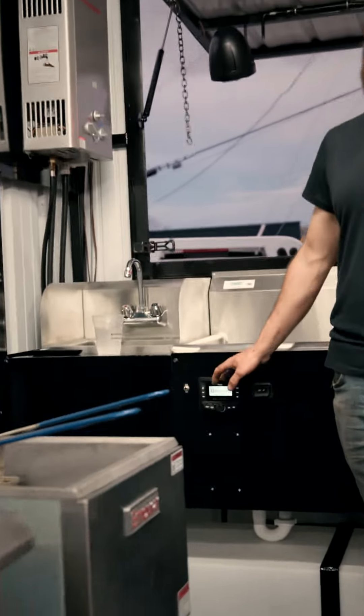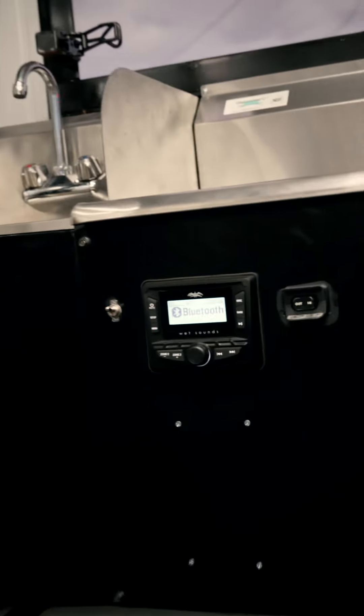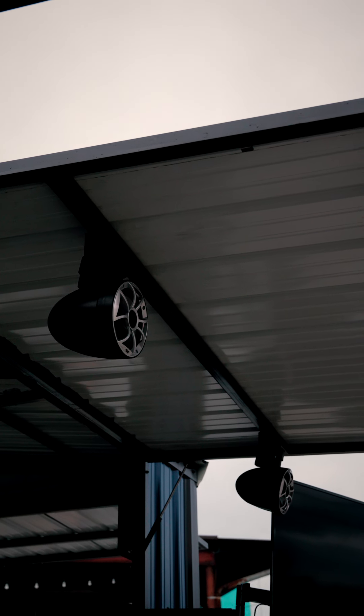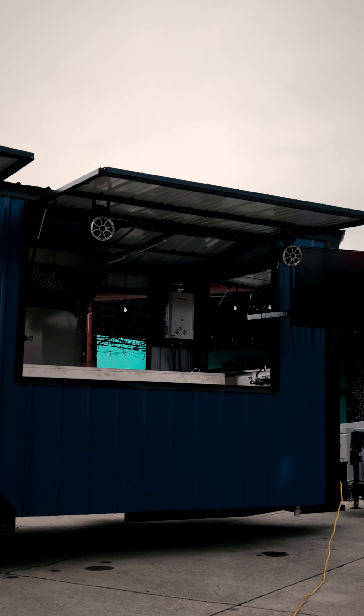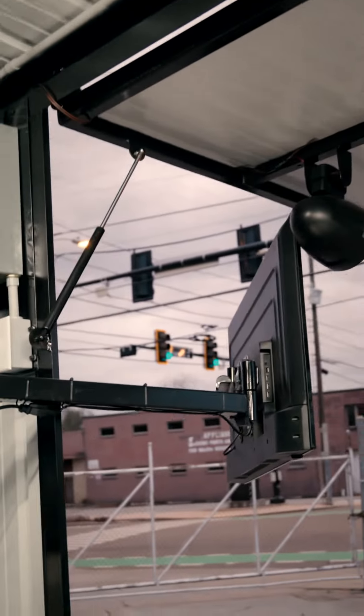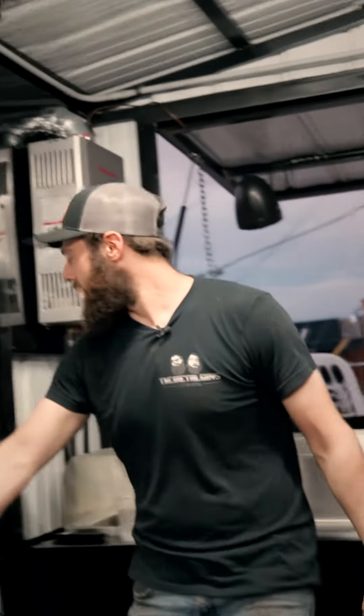We've also got a full Wet Sounds sound system — this thing is loud, it freaking beats. Got it mounted all in here on all the fold-out awnings everywhere, so it really came out slick. Can't forget this — a TV mount that can swing out with the awning. He's going to have his menu up on the TV, or hey, throw the game on if you're tailgating, you know what I'm saying.